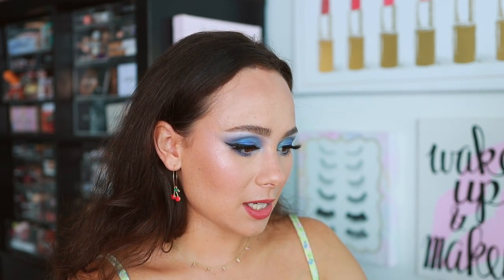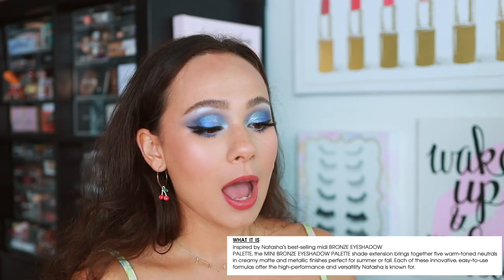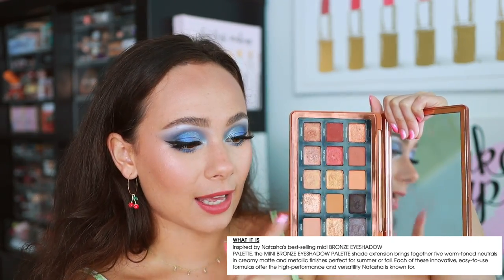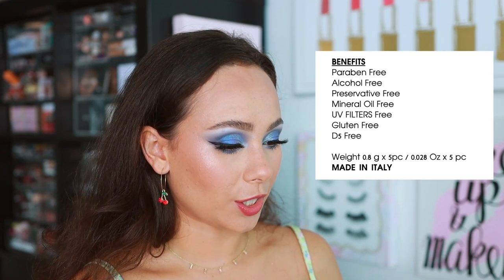At $27, it's described as inspired by Natasha's best-selling midi bronze palette — it's a shade extension from that palette, bringing together five warm-toned neutrals in creamy matte and metallic finishes, perfect for summer or fall. I do agree with everything being said. It looks like it's going to be made in Italy, which is awesome — be loud and proud about it! The site also lists the weight and all the details.